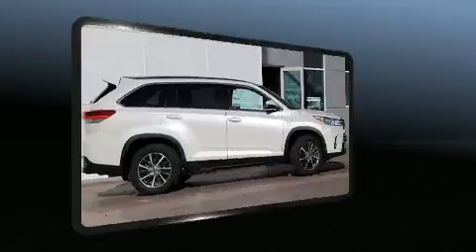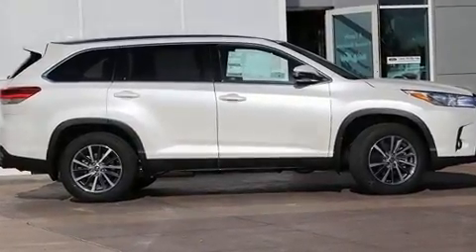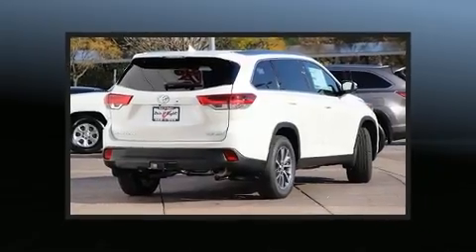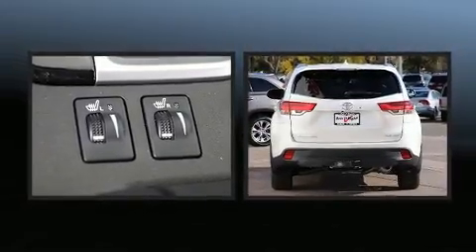Toyota infused the interior with top shelf amenities such as an automatic dimming rear view mirror, an outside temperature display, power moonroof, a power liftgate, and power front seats.